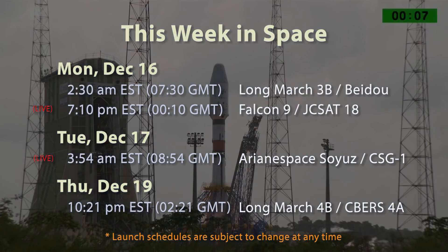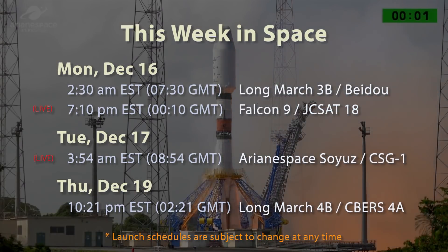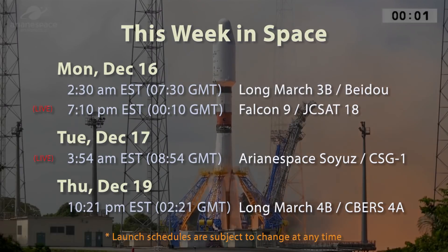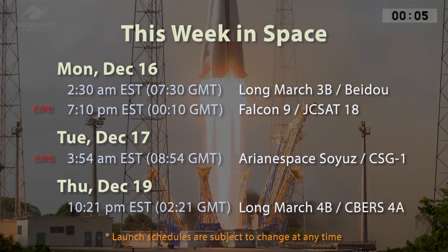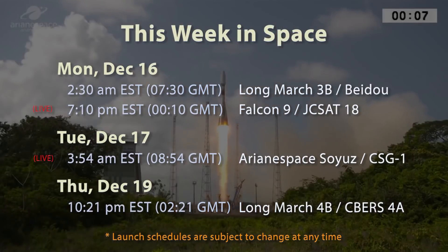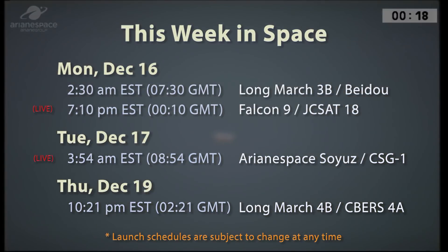On Tuesday, December 17th, at 3:54 a.m. Eastern / 8:54 GMT, an Arianespace Soyuz with Fregat upper stage will launch two satellites into a sun-synchronous polar orbit. The first is COSMO-SkyMed Second Generation, or CSG-1, a radar surveillance satellite for ASI, the Italian space agency. The second is ESA's Characterizing Exoplanet Satellite, or CHEOPS, which will observe transits of exoplanets around their stars to measure their radii.